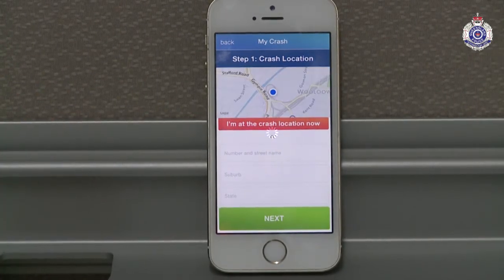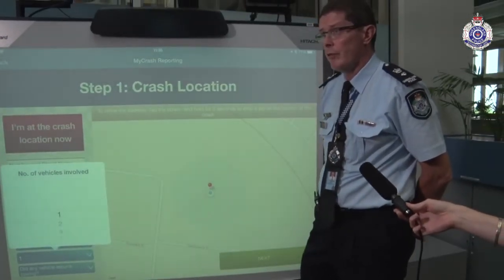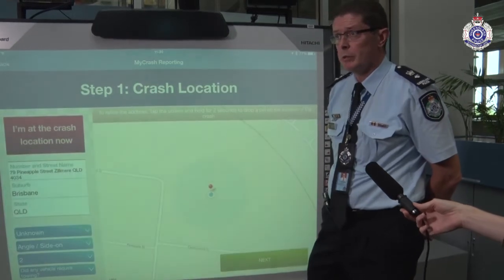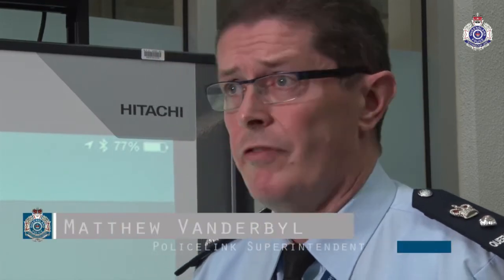The app steps you through a range of other questions. It will allow you to take photos of the crash scene and record them for your own records. And if you want to submit the crash report through to PoliceLink from the app, you can do that at the end as well.